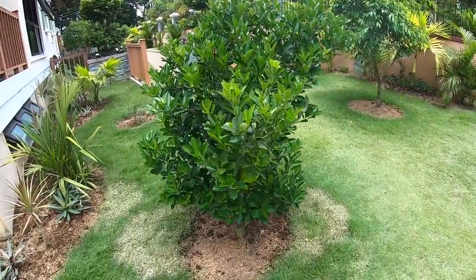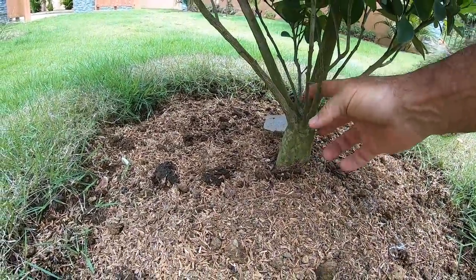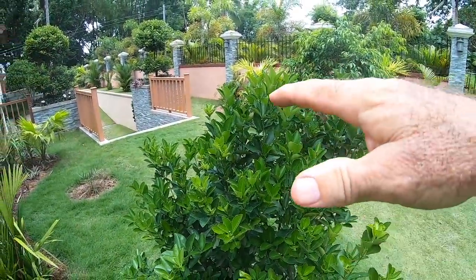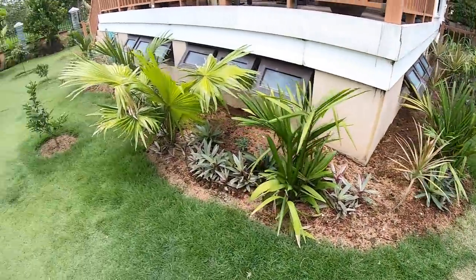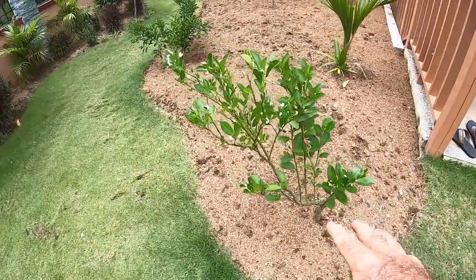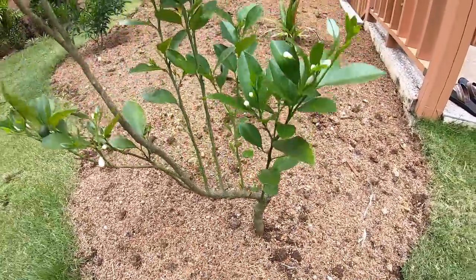The only one I'm not doing this to right now is our calamansi, because it already has a well-defined trunk and main stem. We might later start cutting the lower section and focus on the main trunk so it develops into a tall tree, maybe two to three meters high. I believe this one over here is a pomelo — I did the same thing there. And this calamansi we took off the back porch — look at all the blossoms on it! We now only have one main trunk.